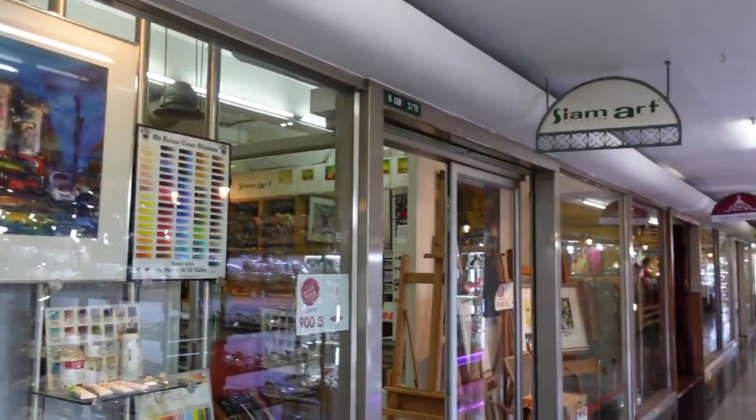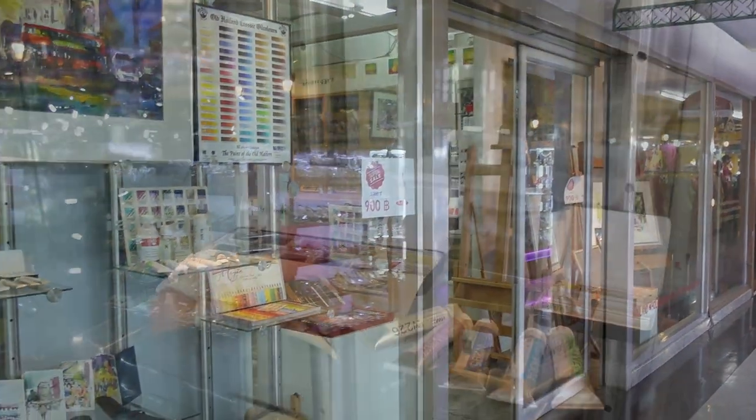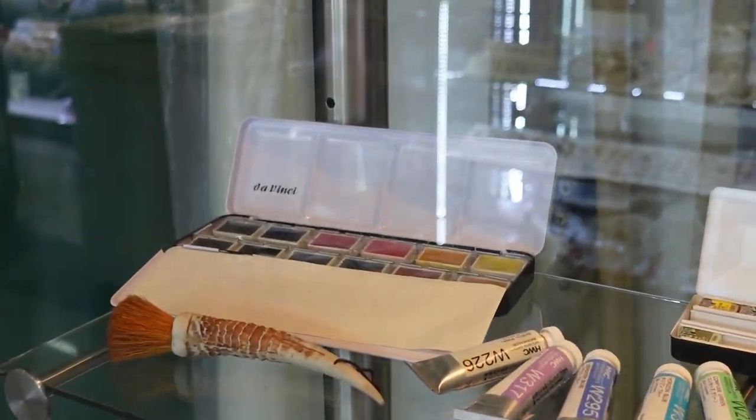Our last shop is Sam Art, also located at the Old Samian mall. It's a nice shop with lots of imported items.